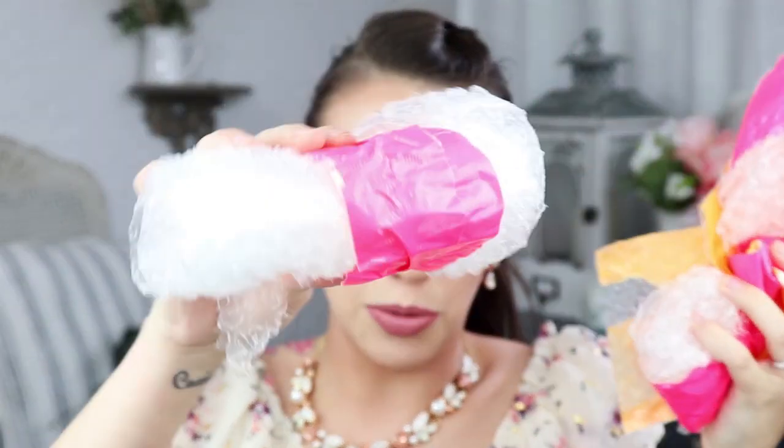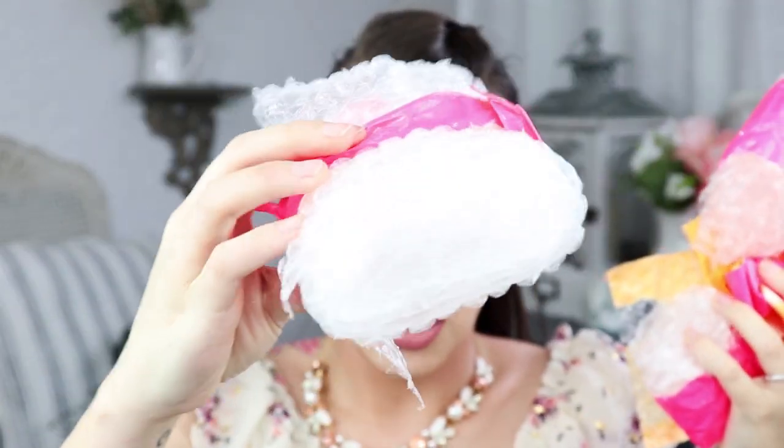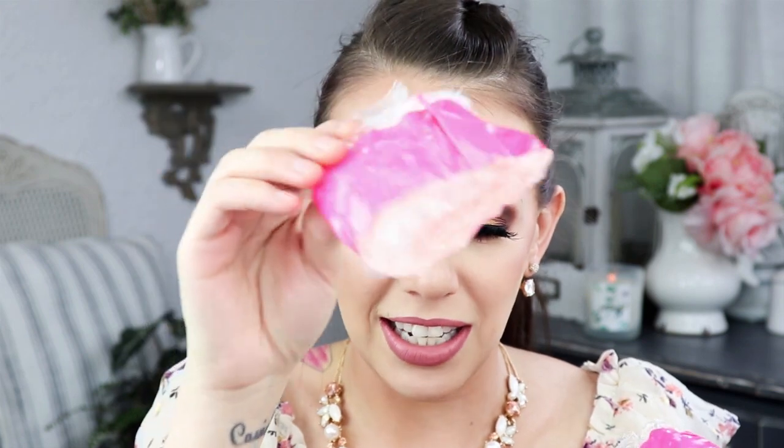Some of this wrapping — this right here was for one highlighter packet. She is not playing around. She is going to be sending you the highest quality items and making sure they are in pristine condition. This was for a tiny little single compact eyeshadow. She cares about you guys. The makeup box was packed full to the brim with some beautiful items.